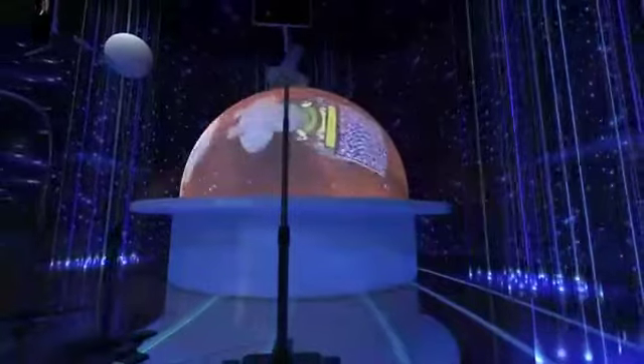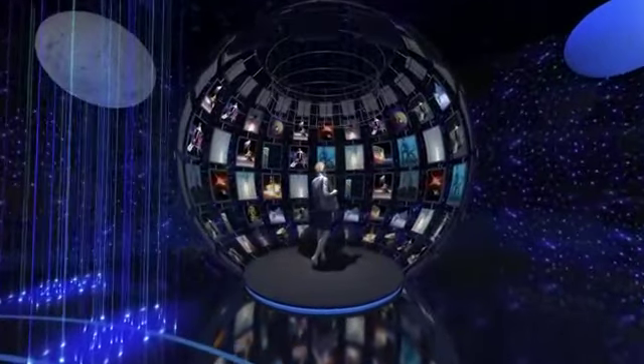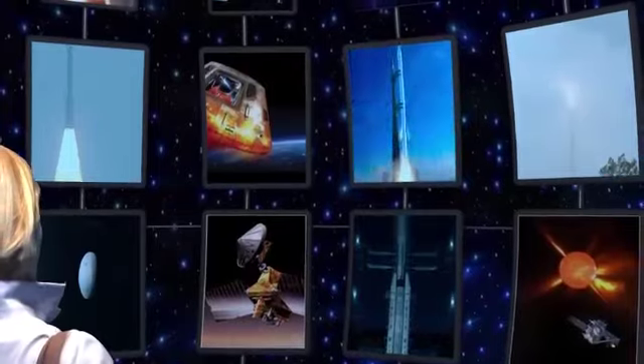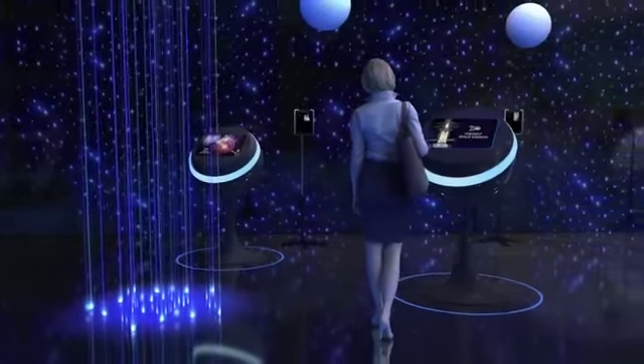This fascinating orange globe will tell you the inspiring stories of India's mission Mangalyaan. The giant globe with multiple LEDs inside will take you through the proudest moments of ISRO, India's space organization.